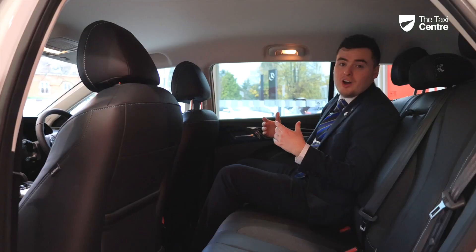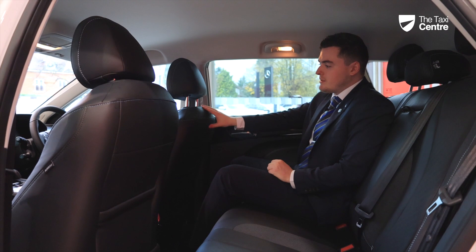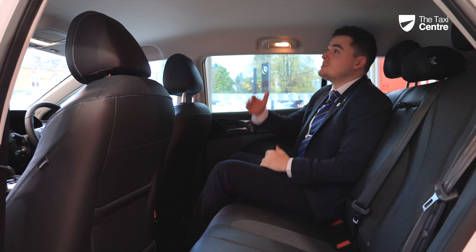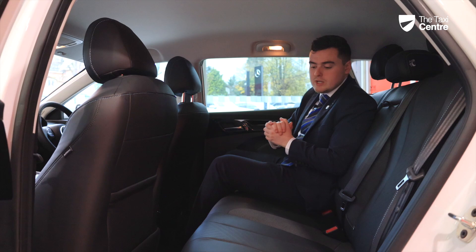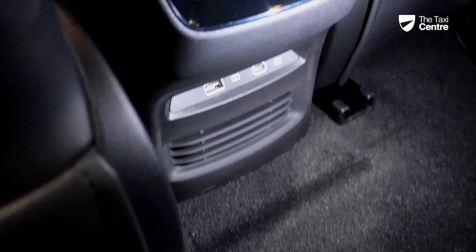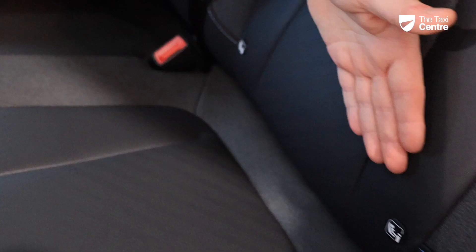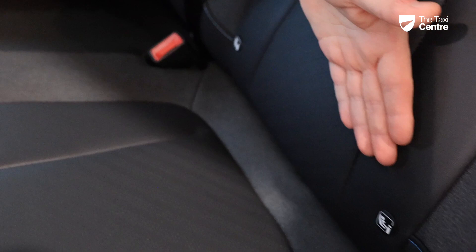In the back of the car, being the estate version of the MG EVs, we still have plenty of leg room and headroom. The Trophy model features a part-leather, part-cloth interior that extends onto the dashboard and front seats. In the rear you also have two USB ports — a Type-A and a Type-C — as well as ISOFIX points on either side for car seats.